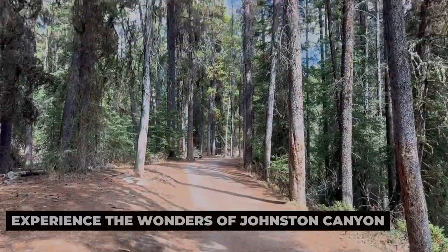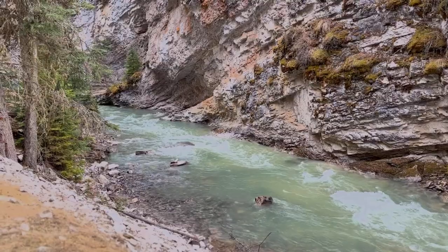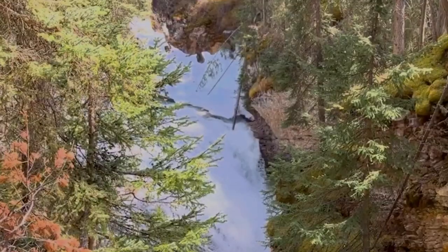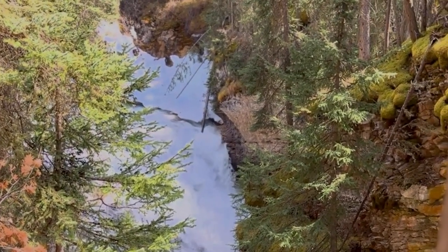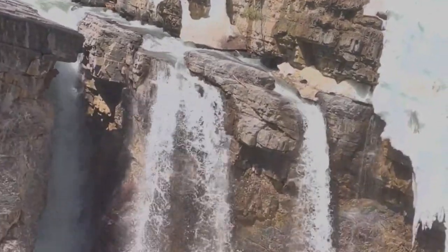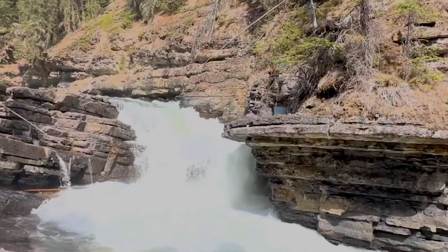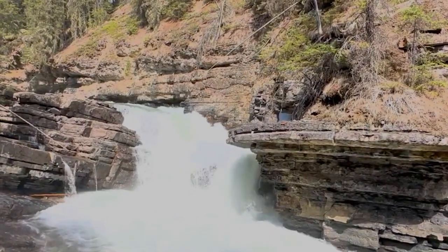Experience the wonders of Johnston Canyon. Tucked away in the heart of Banff National Park, Johnston Canyon is a natural wonder waiting to be explored. Follow the catwalks and bridges as they lead you deep into the canyon, past rushing waterfalls, towering limestone cliffs, and lush forest scenery. In the winter, the canyon transforms into a magical winter wonderland, with frozen waterfalls and glistening ice formations creating a truly enchanting atmosphere. Whether you visit in summer or winter, Johnston Canyon promises an unforgettable adventure for visitors of all ages.